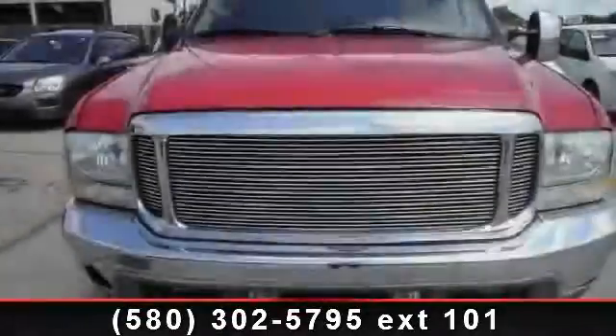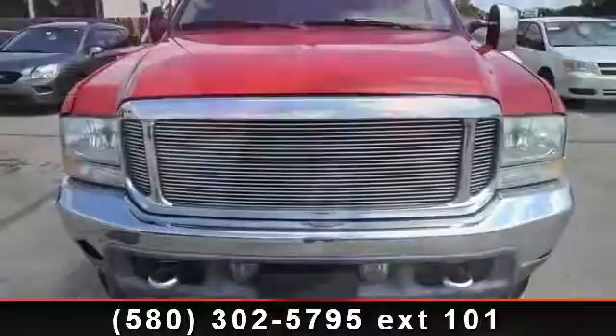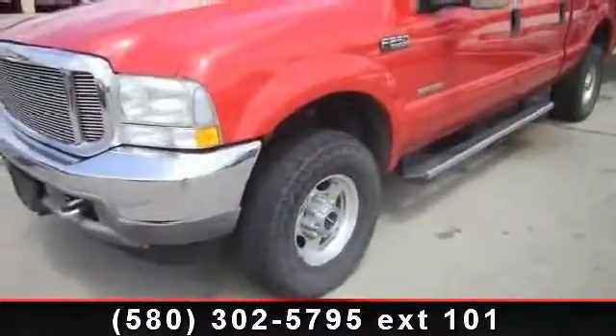Presenting the 2003 Ford F250 XLT. If you are looking for a first-rate auto, this one could be yours today.